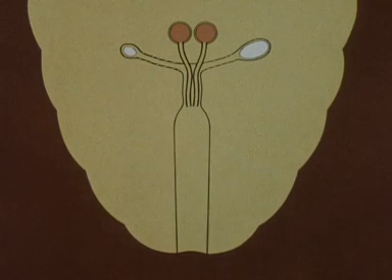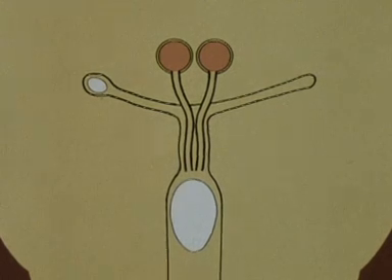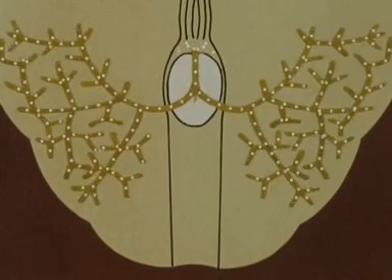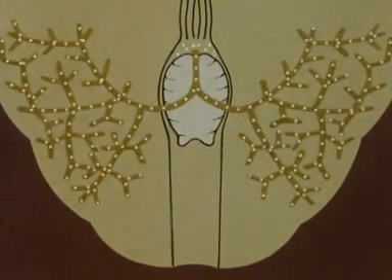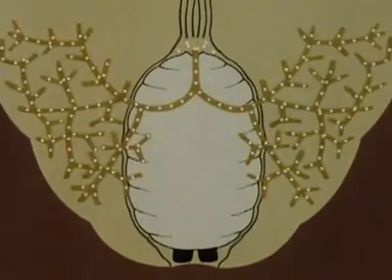Unlike most insects that produce large numbers of eggs, the tsetse fly gives birth to one living larva at a time. An egg is ovulated into the uterus from the right ovary when the fly is about nine days old. It is fertilized by a sperm from the spermathecae and the embryo develops. After about four days, the egg hatches into a first instar larva, which feeds on milk produced by the uterine glands. The larva molts twice, coming to occupy most of the mother's abdomen, replacing the original blood meal as it grows.